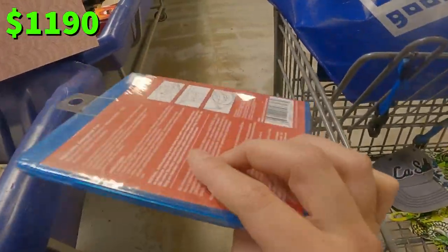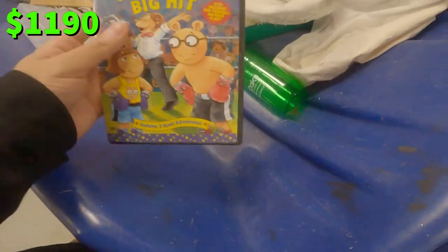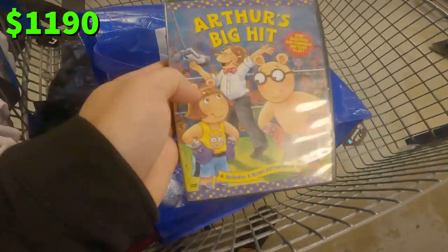Steel DVD, Blu-ray laser cleaner. Arthur — I remember watching this show as a kid.